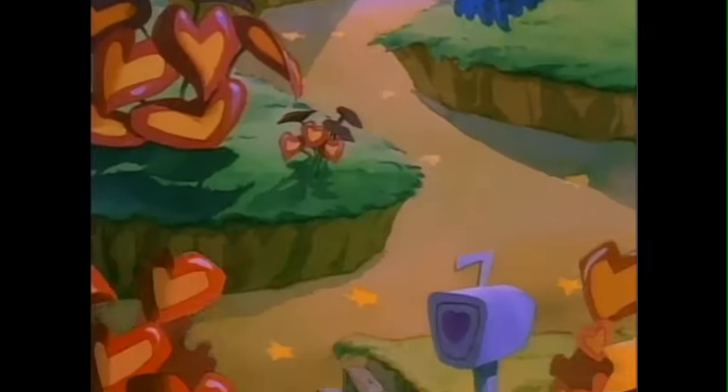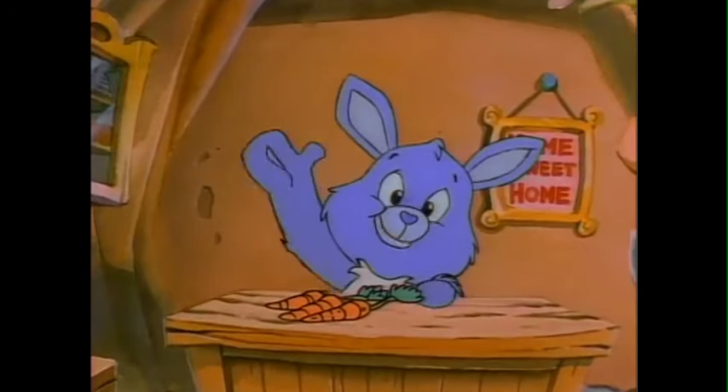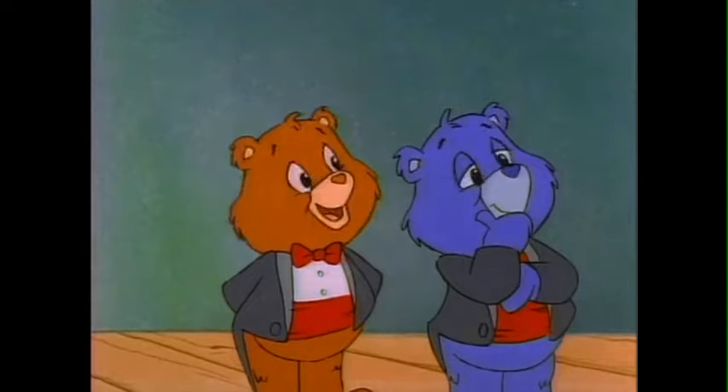We take you now live to the Forest of Feelings, where we join Swift Heart Rabbit in her rabbit hole. Hello, Tender Heart. My recipe for today is carrot and ginger salad. That sounds delicious. Let's see how it's done.